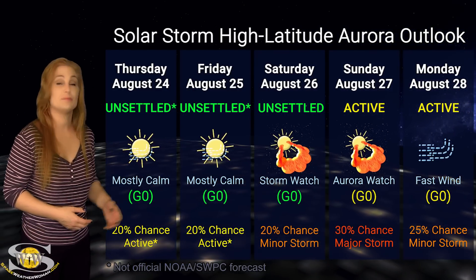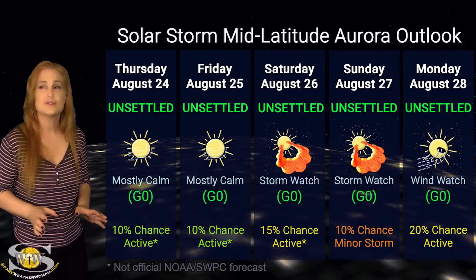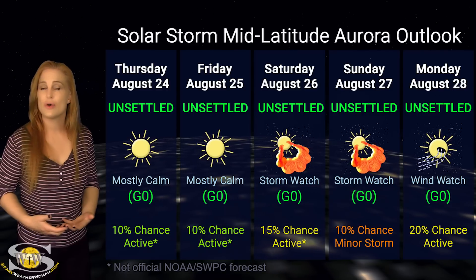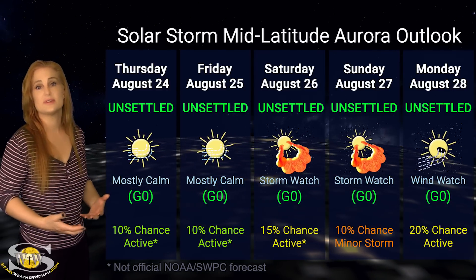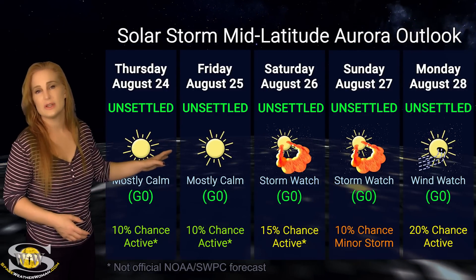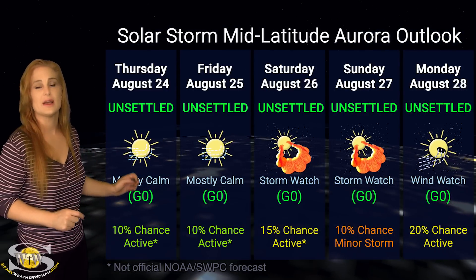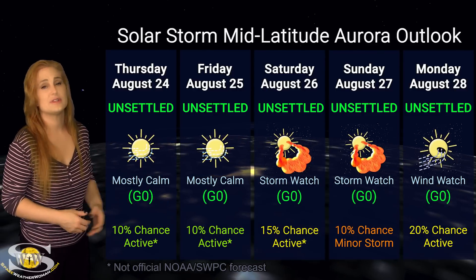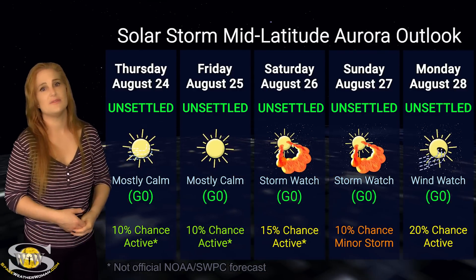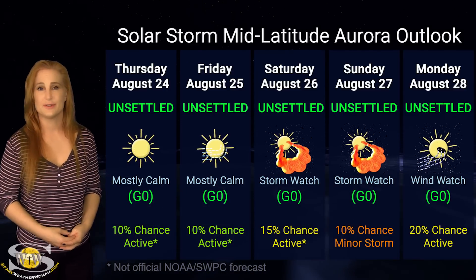Aurora photographers — this could be a decent chance for you. At mid latitudes, the story isn't quite so bright. We are expecting only unsettled conditions, even though these storms will be hitting. We do have about a 10% chance of minor storm conditions — most likely, if it lasts, it will be very sporadic. So aurora photographers, only if you're dedicated should you chase, because the solar storms and fast solar wind may not be enough to bring aurora down to mid latitudes.